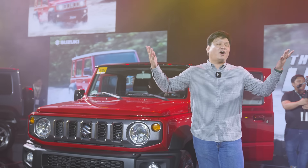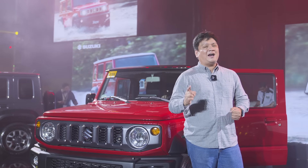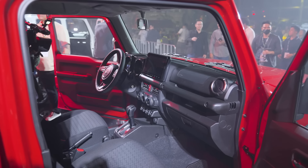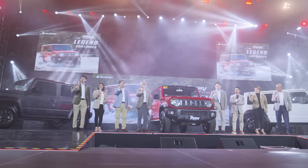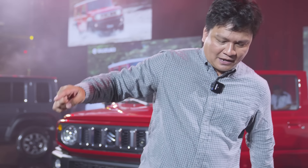That's all for now about the new Suzuki Jimny five-door — this is just our first look. I know you guys have a lot of questions, like how it drives, how it is as a daily driver, and can you take it up to Baguio. Wait for our full review only here on the Zigwheels Philippines YouTube channel. Subscribe and hit the notification icon so you won't miss any of our videos. This has been Roy Robinson, Zigwheels.ph — see you guys next time.